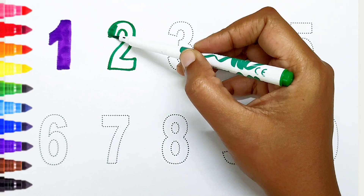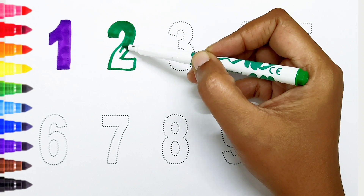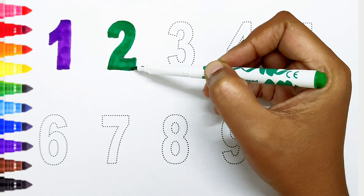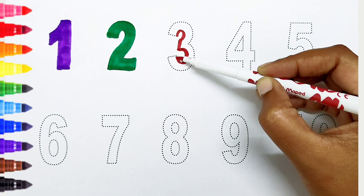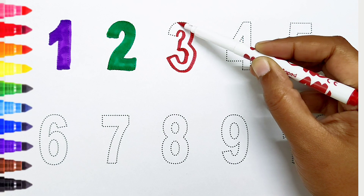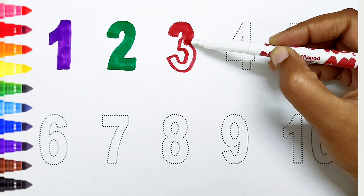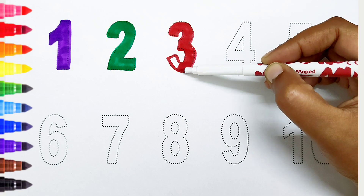Two: dark green color. Three: red color.